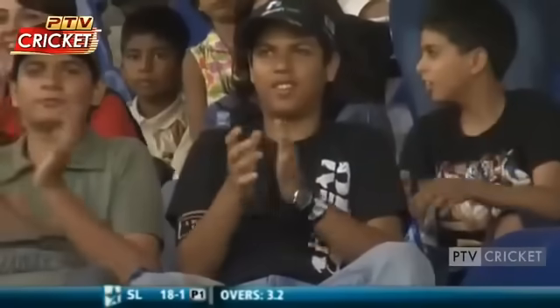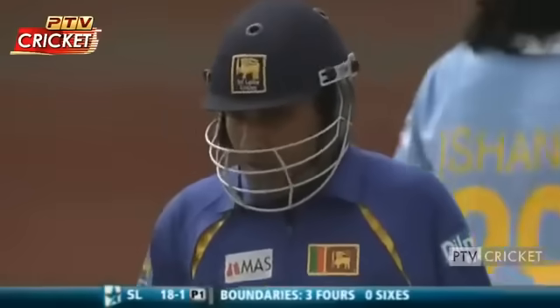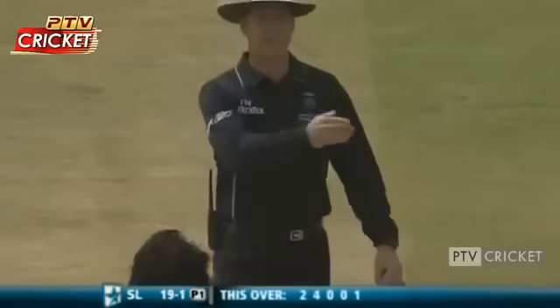That's a glorious stroke on top of the bounce, and he smoked it through the covers. Over cover, it races into the fence to finish the fourth over. Eleven from it, 23 for one.